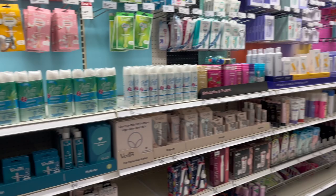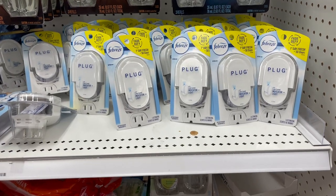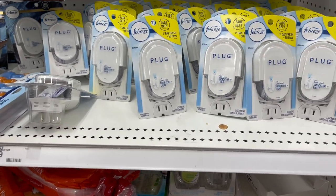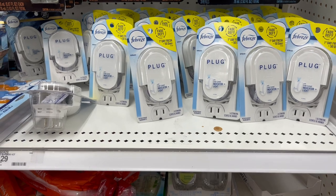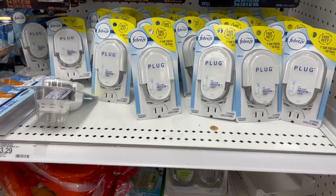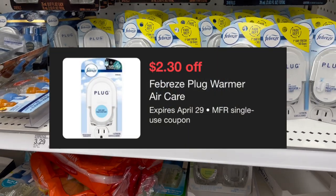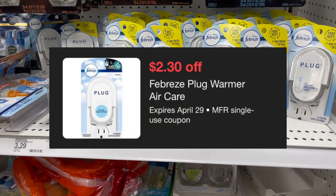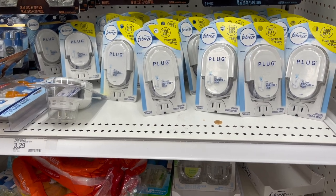The next deal is on the Febreze plugs, priced at $3.29 for the one-count. If you use Febreze I'd suggest picking these up. We get more deals on Airwick personally, but these are $3.29 and we have a $2.30 Target Circle offer making it just 99 cents — a really easy deal to pick up if you want.